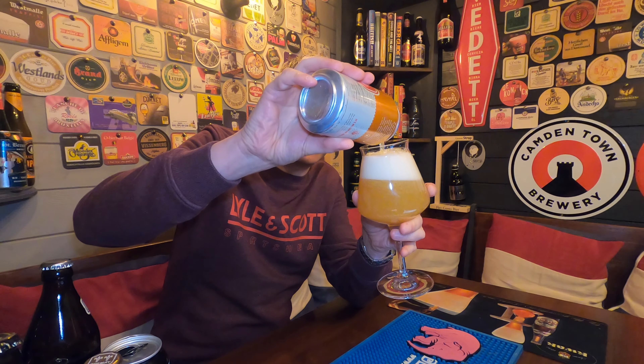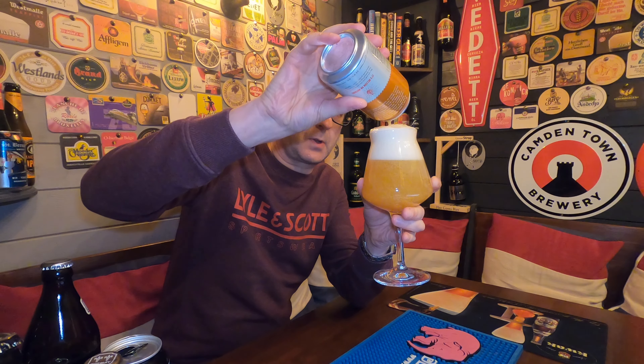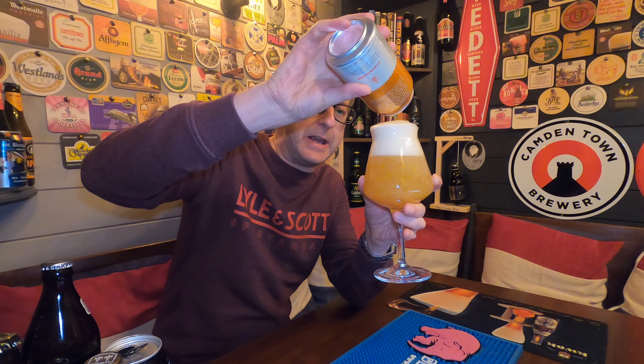Look at this pouring — we're going to get it all in. First impressions: it's a gorgeous, hazy golden yellow, with a lovely two-and-a-half finger white, loose, frothy foam head. Oh, it looks gorgeous.